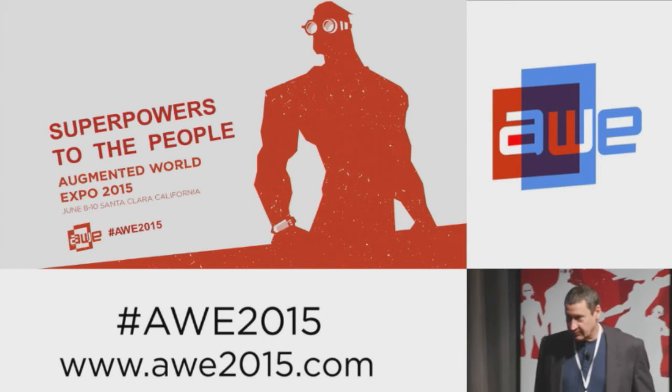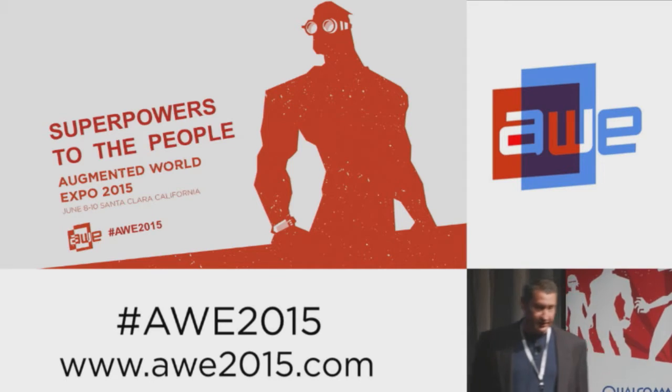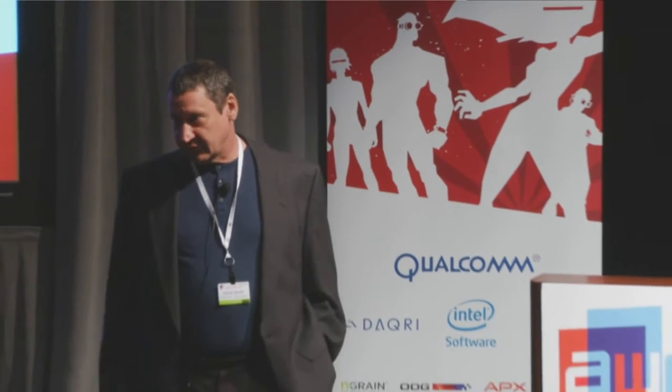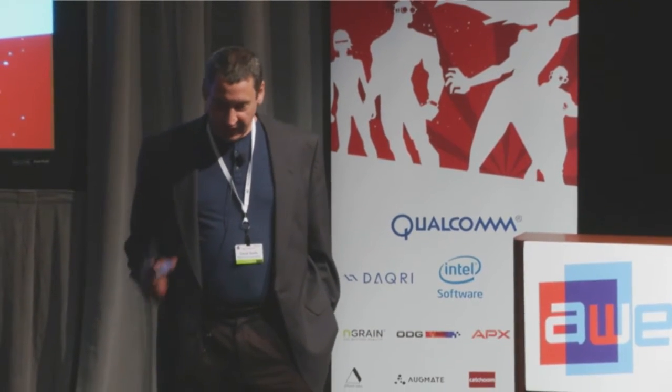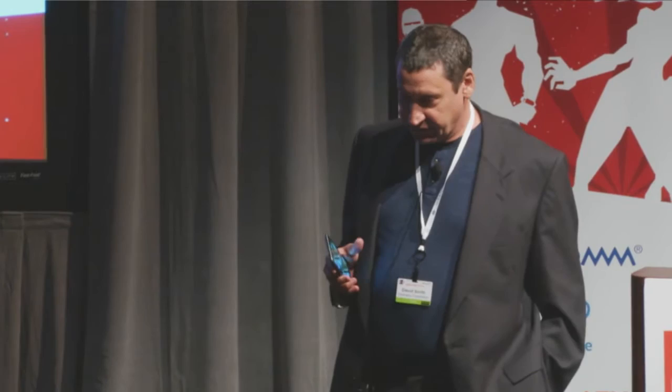I'm the CTO of Verality Corporation. What we're doing is taking the technologies we developed at Lockheed and taking them to consumer and commercial spaces. I don't have any slides because we found out pretty early that showing slides of what we do is really hard — you have to see it, and in this case, you can. Our booth is X3 down in the main exhibition space. So I want to talk about what we do.